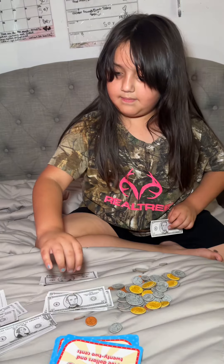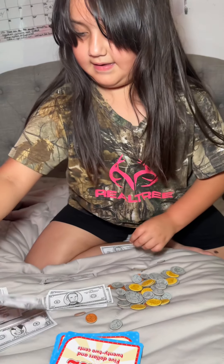Five dollars — is that five dollars? Yes. Okay, so it's gonna be five dollars and 22 cents.